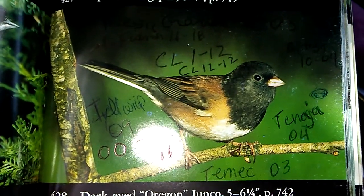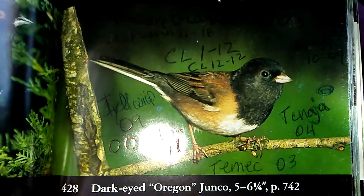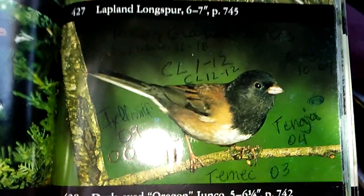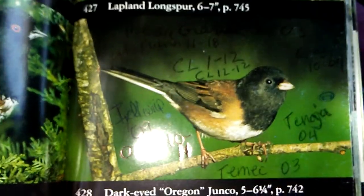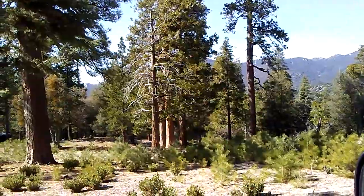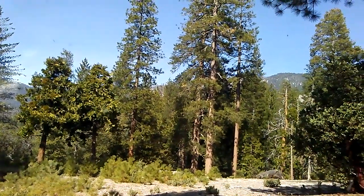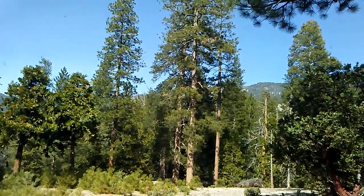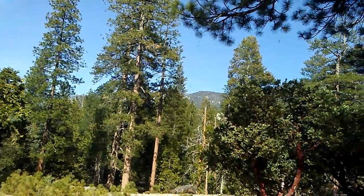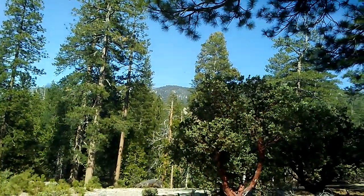I just saw the cutest little bird and looked it up in my bird book — a dark-eyed Oregon Junco, a little tiny bird that wears a little black hood. Looks so cute. These baby trees behind me, aren't they adorable? There must have been a fire here at one time, and these are all the new growth coming through. This part is beautiful.